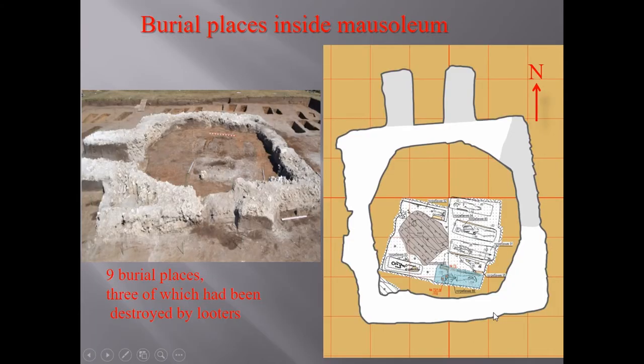Inside the mausoleum there are nine burial places, three of which had been destroyed by looters. There is a large predatory pit that destroyed these coffins.